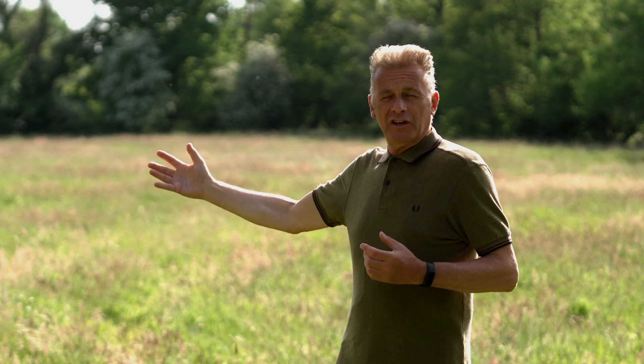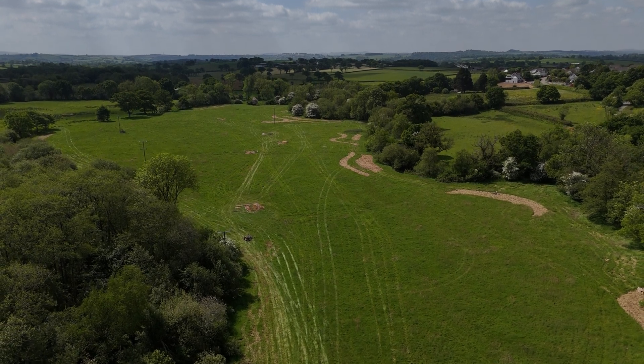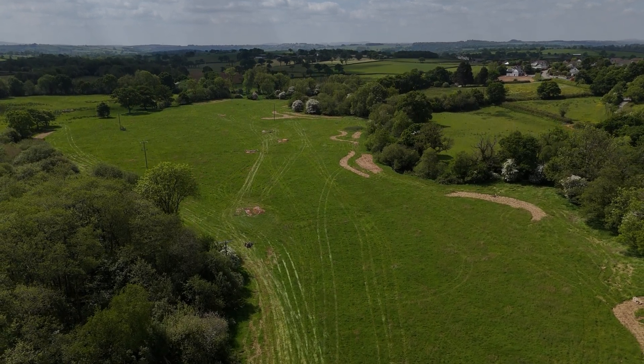Our two sites, Bowyer's Wood in Sussex and Downer Kerry here in Devon, in some ways couldn't be more different. The wood is a wood — there's a lot of forest management needing to take place there. Here, on the other hand, we're looking at grassland, we're looking at pasture, and into the future, we're looking at wet meadow.